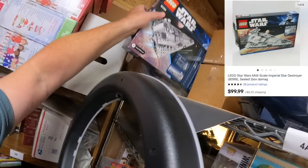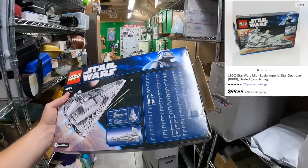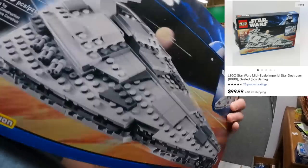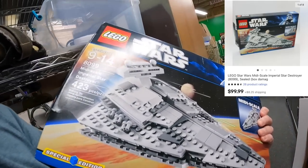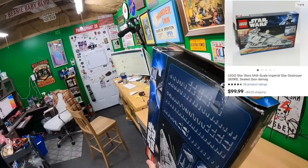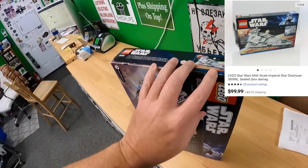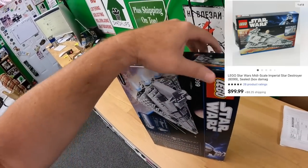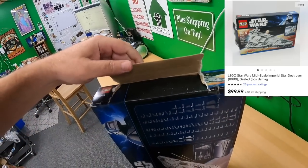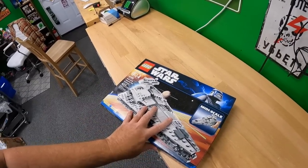We sold this Lego Star Wars Star Destroyer — it's got 423 pieces, it is new, the back flap has factory tape seals on it. It's got one flap torn but it still sold for $99.99 plus shipping.